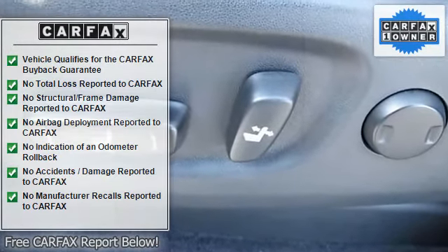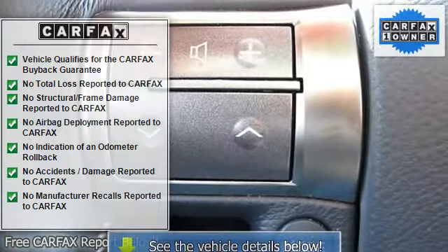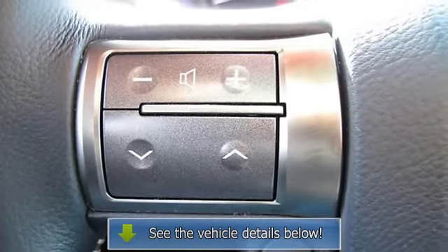Air Conditioning, Climate Control Auto, Climate Control Dual, Bucket Seats, Seat Memory, Power Driver Seat.